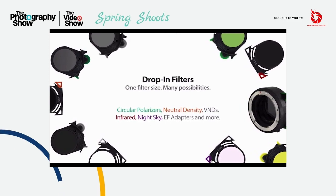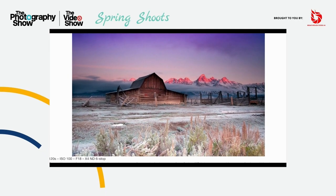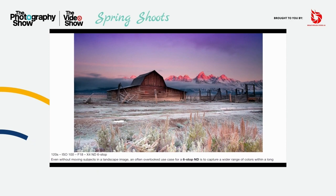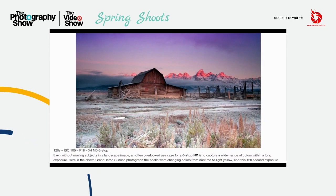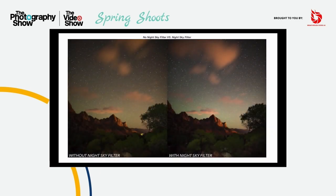So whether you prefer square, drop-in or screw-on filters, we have something that will suit your needs. The one thing that you can be sure of though, is that they will be built to the same exacting standards, and with usability at the forefront of their design. We also think they look rather good too. To tell you a bit more about the filters, I'll hand you over to Paul Thompson, one of our leading ambassadors and full-time user of Breakthrough Filters.